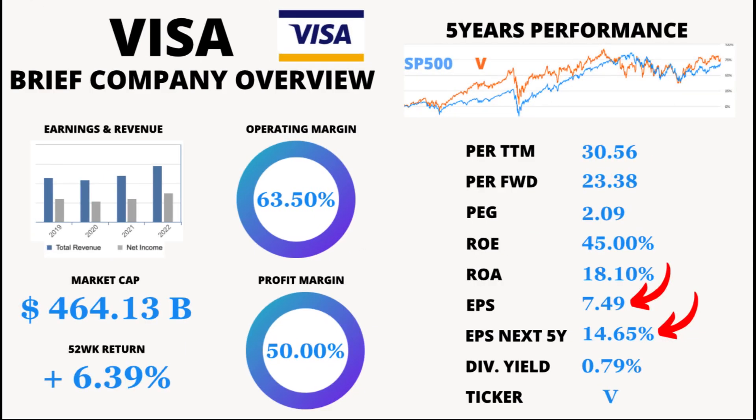Let's shift our focus to Earnings Per Share, EPS. Visa's EPS currently stands at $7.49. EPS represents the portion of a company's profit allocated to each outstanding share of common stock — an important metric for investors to gauge profitability. Looking ahead, Visa's EPS over the next five years is projected to grow at an incredible rate of 14.65%, suggesting earnings per share are expected to rise significantly.